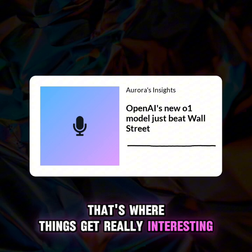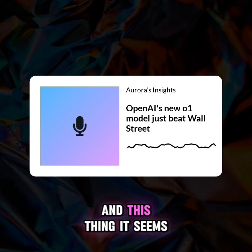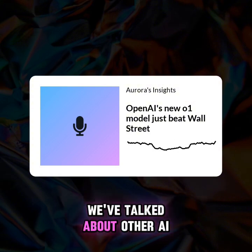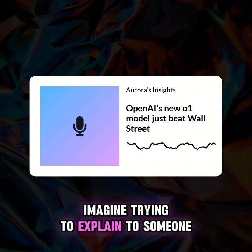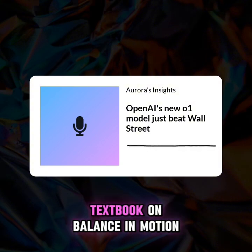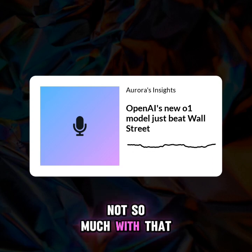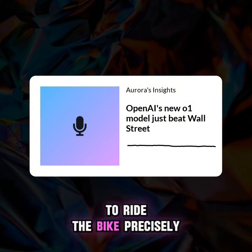This article focuses on a new OpenAI model they call the Strawberry model, and this thing seems to get market strategy on a whole other level. What makes it so special? Think of it this way: imagine trying to explain to someone how to ride a bike versus handing them a physics textbook on balance and motion. The older models are like that textbook — great with data, but not so much with that intuitive feel. This Strawberry model, it's like it's actually learned to ride the bike.